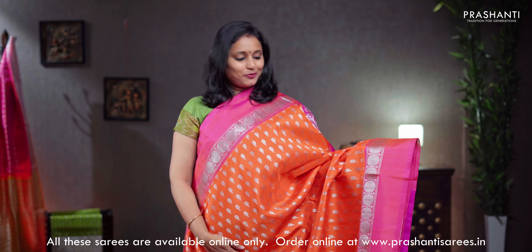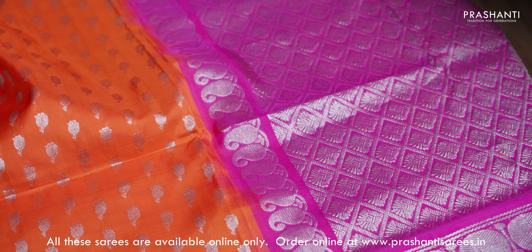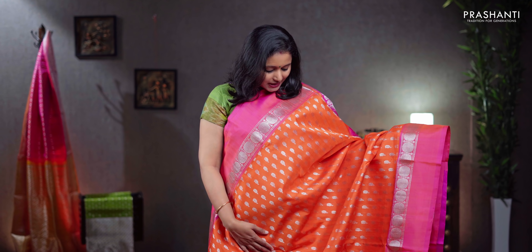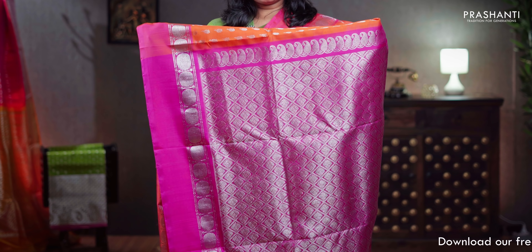Orange with pink, a bright and beautiful colour combination with contrast plain borders in silver zari woven rudrakshams running on either sides. The body has got thousand butta models — small peacocks woven as buttas in silver zari running throughout the saree, a contrast rich pallu in pink, a plain pink blouse, priced at ₹8,550.